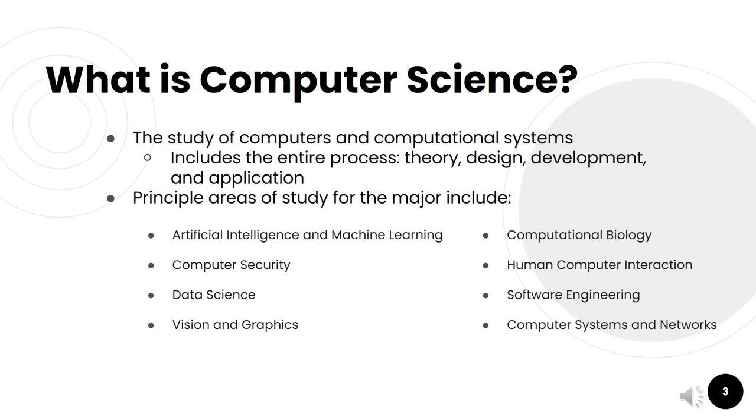Some of you may be wondering, what is computer science? Computer science is the study of computers and computational systems, and this includes the entire process, including theory, design, development, and application. It's similar to other majors like computer engineering, but those majors may combine more aspects of hardware versus computer science, which is more software.